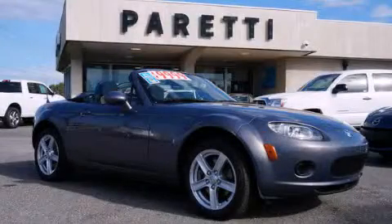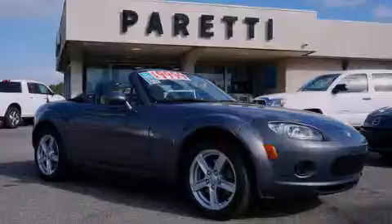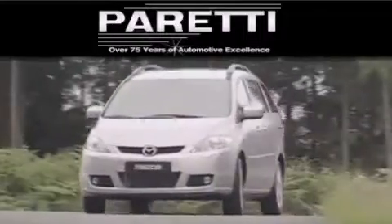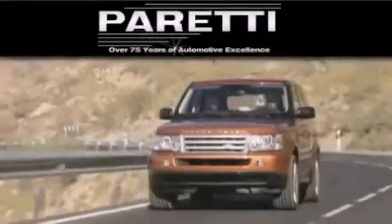We hope you found this video informative. Please contact us today. The Peretti family of dealerships has been in business for over 75 years. We are a fourth generation dealer and we have two locations to better serve you.